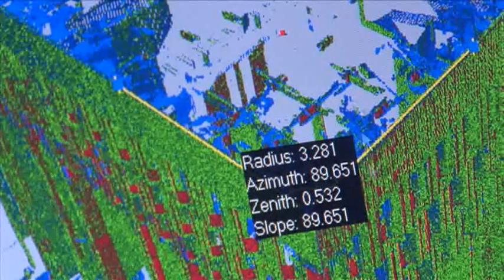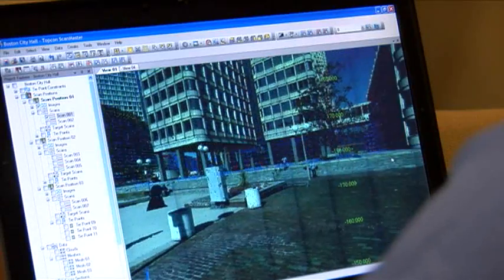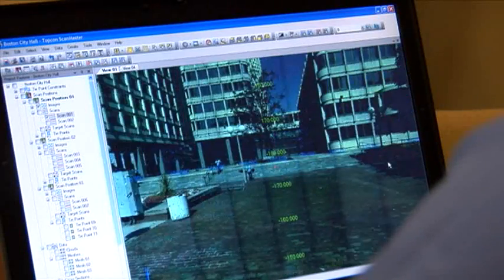ScanMaster can also quickly annotate desired information, such as points, lines, angles, and distances, and texture map scanned data for photorealistic visualizations.